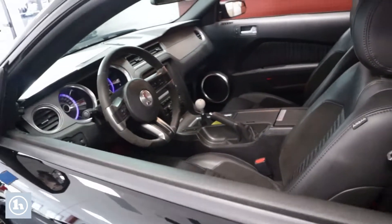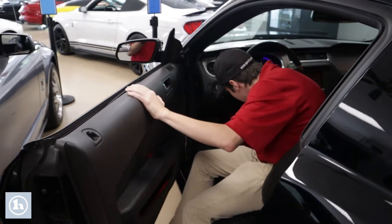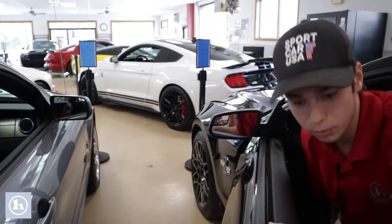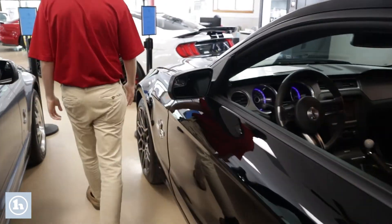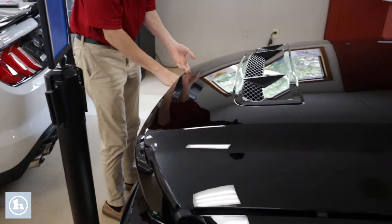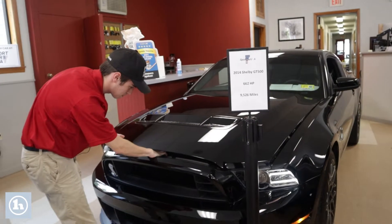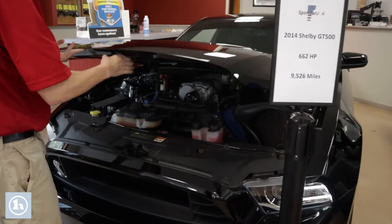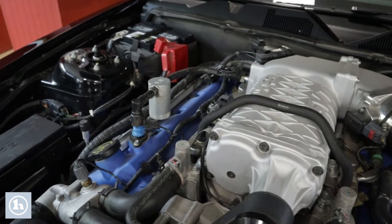If you want, we can take a look at the fun part of this. You see there — you see the supercharger right on top.